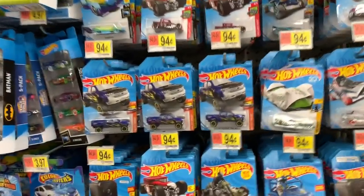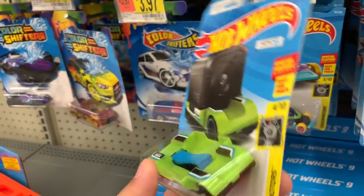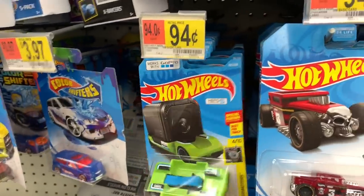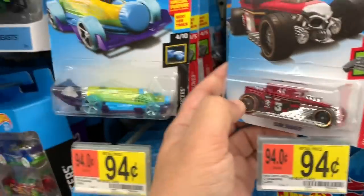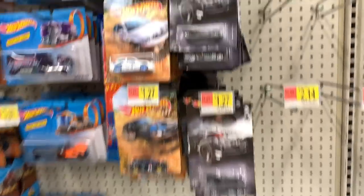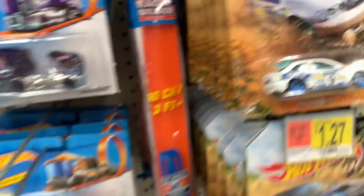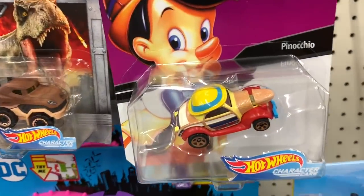Look at this — they have new Hot Wheels! They have a green color GoPro car. Before it was a black one and a white one, now there's a green one. This truck is a red Bone Shaker. Some interesting things — a few Batman vehicles, some nice-looking Hot Wheels, some monster trucks, some Disney vehicles.